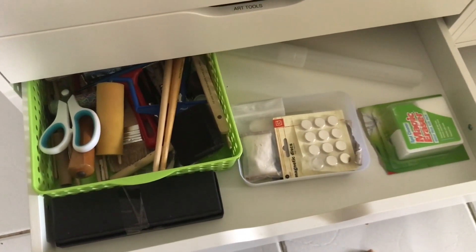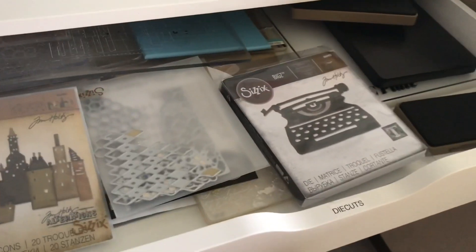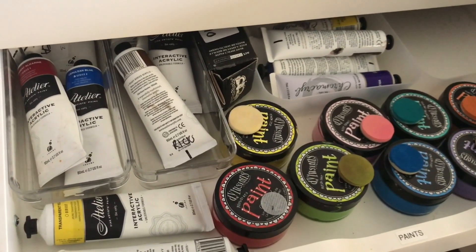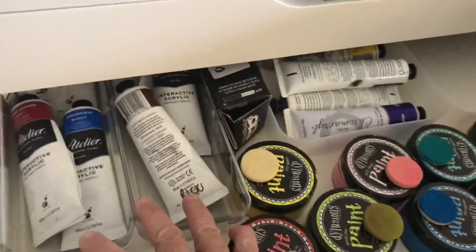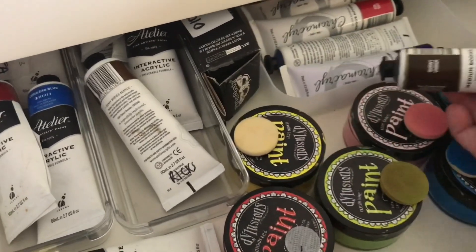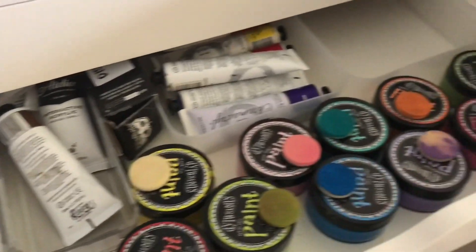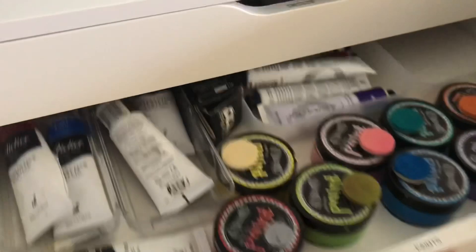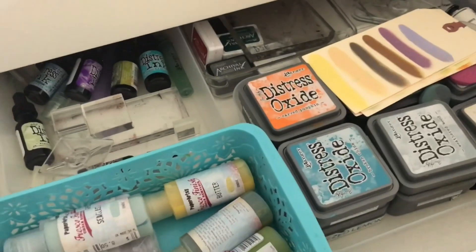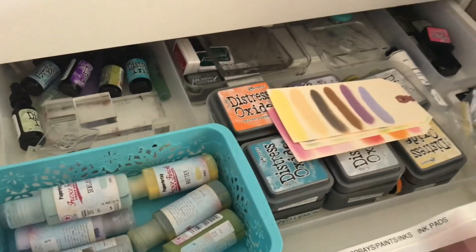These are more art tools, a little disorganized because I've been moving things around. The top drawer says 'die cuts' but it's actually all my dies and embossing folders. The next one has paints — I've got a lot of Atelier paints, which are the expensive acrylics, and also cheaper Chroma Curl paints. Then Diane Reeveley paints, and in the next one I've got lots of oxides, spray inks, and a few watercolors.